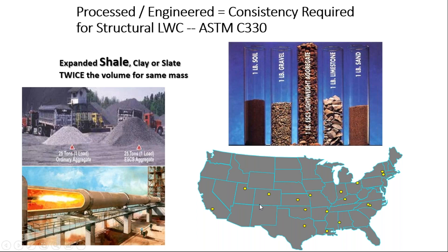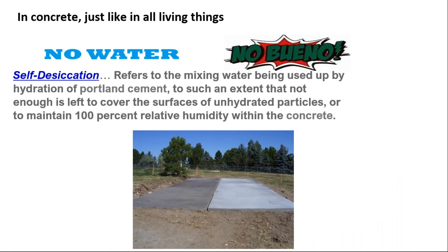This map shows the lightweight producers across the United States. Ute Light is here in Utah, east of Salt Lake City and Park City on I-80. There's a plant in Boulder, Colorado, and a plant north of Los Angeles in Fraser Park in the western U.S.